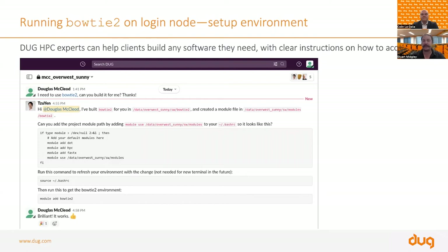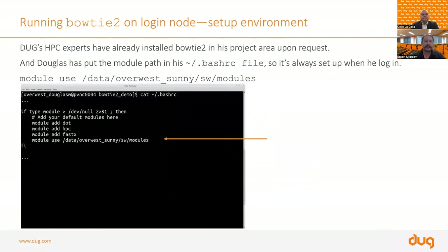Douglas says he needs Bowtie 2 — can Suyen build it for him? Suyen says sure, sets it up, and tells Douglas how to access it. Suyen has gone and built the software, installed it in Douglas's area, and told him how to modify the bash.rc file — the file that bash sources on startup so you can access software. You can see the 'module use /data/overwest/sunny/software/modules' line. You source it and then you've got Bowtie 2. Within a few hours, Douglas is up and running with Bowtie 2.